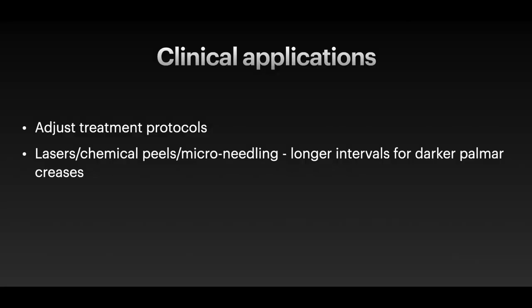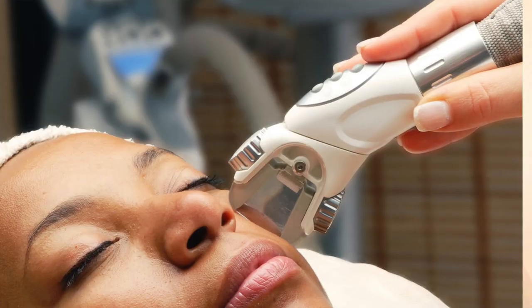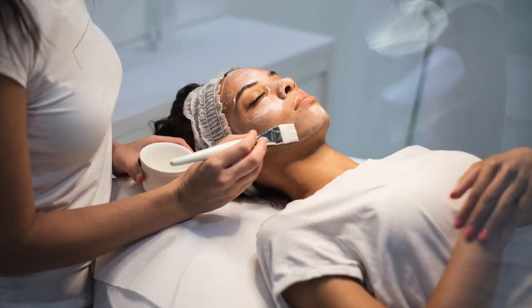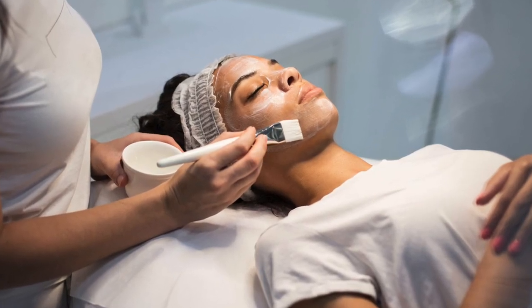This classification can be used to adjust treatment protocols for skin procedures that may induce a strong inflammatory reaction, in order to prevent post-treatment hyperpigmentation. These procedures include fractional or ablative lasers and other interventions such as chemical peels, microneedling, and energy-based devices.